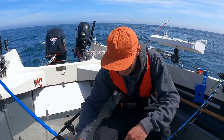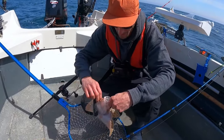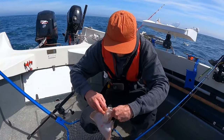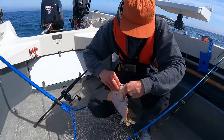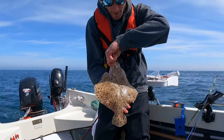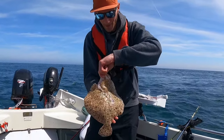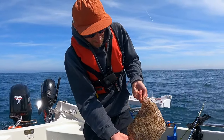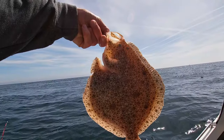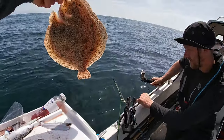First drift and we got our first fish. We were just reeling up to move, and as I boarded it up about halfway I could feel a bit of weight on it and we got ourselves a little turbot. Lovely little fish — lovely little turbot there, obviously too small to keep. Quite a great start! First drift and we got a turby. Hopefully his great grandma comes out. Let's get him back in the water.